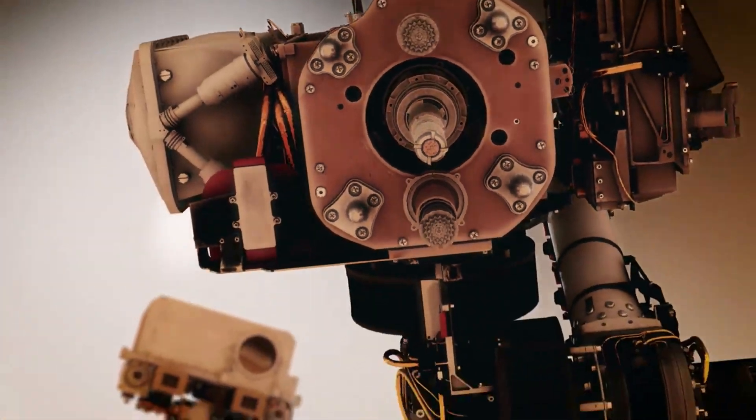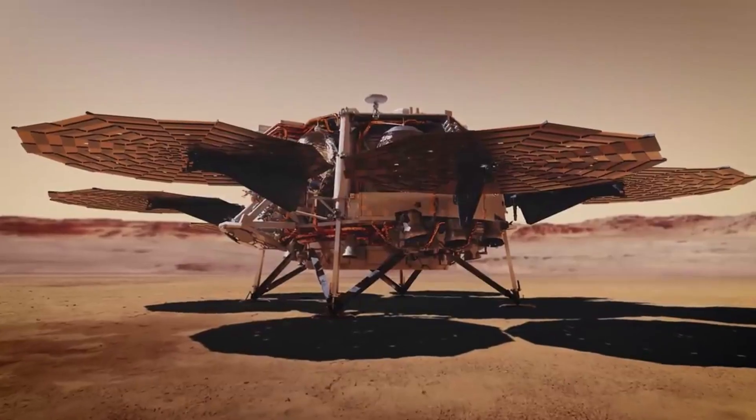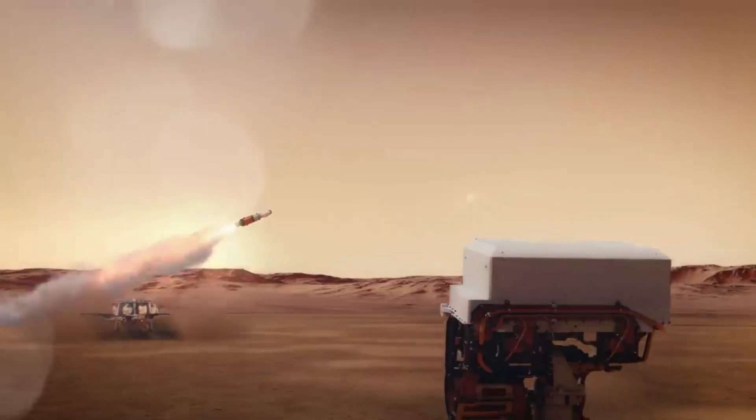Just yesterday, the agency reported that an error with the sample seal process has been fixed, which is a good sign going forward. We will have to wait and see how it progresses and the impact it has on the space industry. Thank you very much for watching.